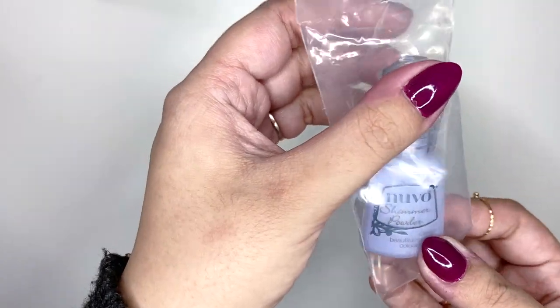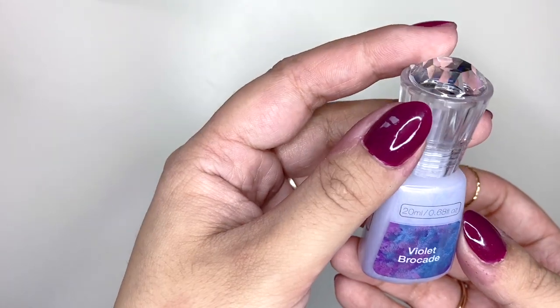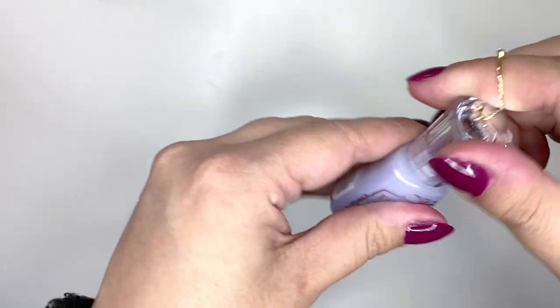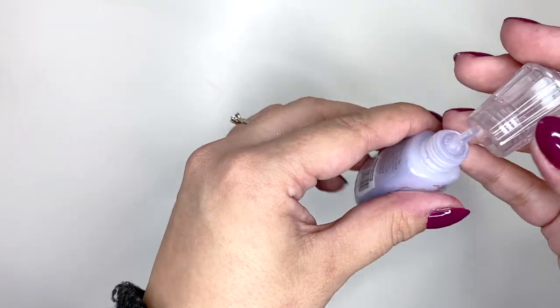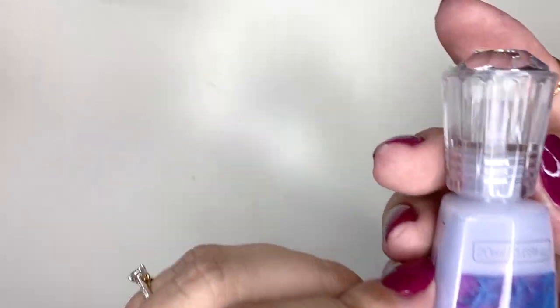Then I got some mixed media stuff. I got this Nouveau powder - I've never had this powder before but I thought it's kind of cool. It's really light - it's like pigment powder and it's highly pigmented so it will turn into this color. You just use your water brush pen to activate this powder with water, and I'm really excited to try this.